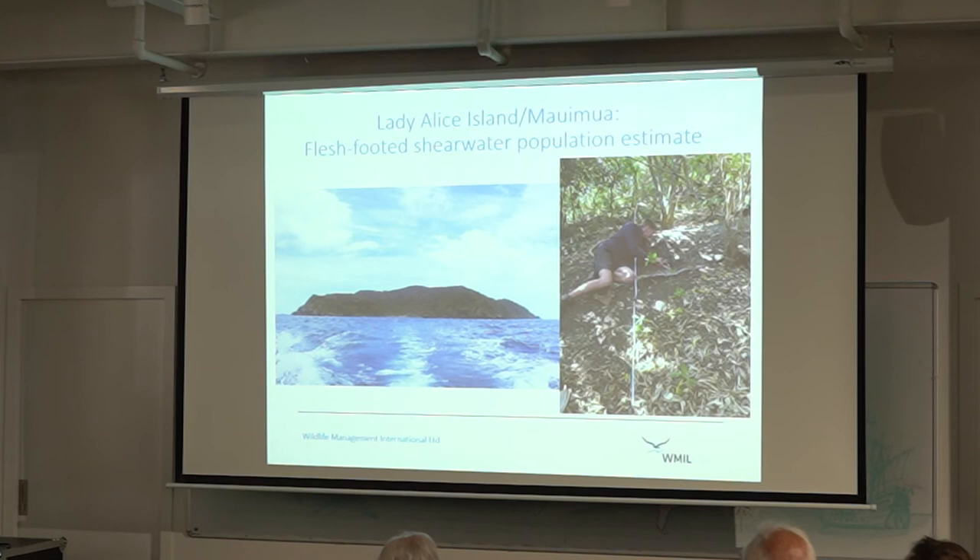Moving on to the flesh-footed shearwaters — we're mainly working on Lady Alice. We're trying to get an idea of the population estimate. Previous estimates had put flesh-footed shearwaters in a very high-risk, near-threatened category, so we wanted to see if that population was increasing, decreasing or stable. Because if your population is at low numbers and you're getting impacted by fishing or pollution events, it's going to make more of a problem for that species as a whole.